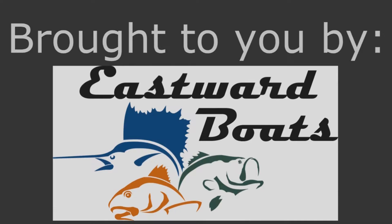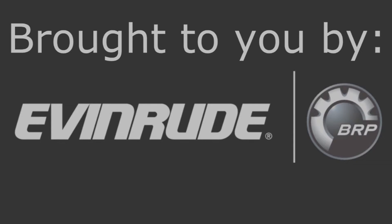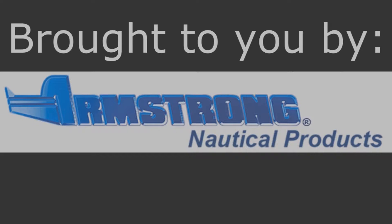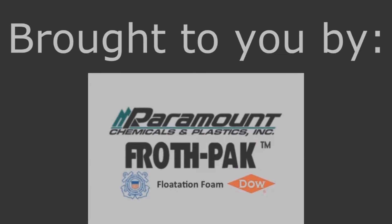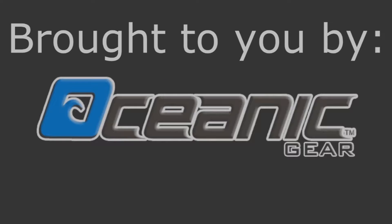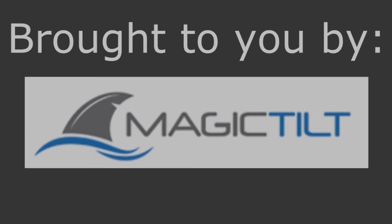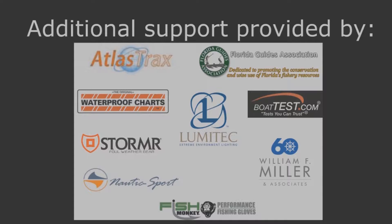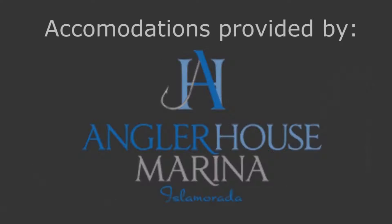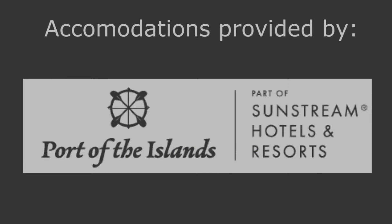Brought to you by Eastward Boats, Evinrude Outboards, Raymarine Electronics, FLIR Thermal Imaging, Armstrong, Paramount Chemicals, TH Marine, Seanees, Oceanic Gear, Magic Tilt Trailers, and these other fine sponsors. Accommodations by Roland and Mary Ann Martin's Marina, Angler House Marina, and Port of the Islands.